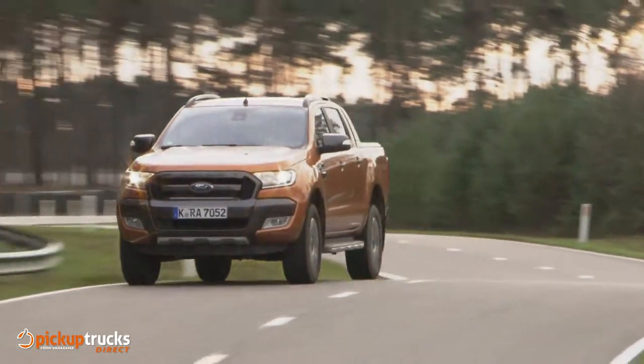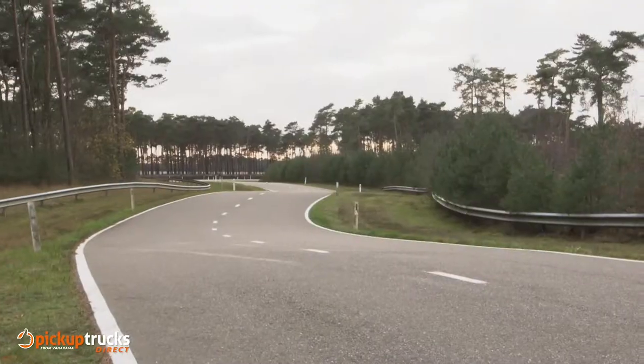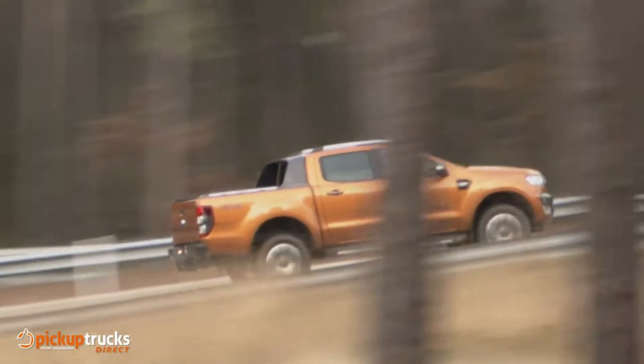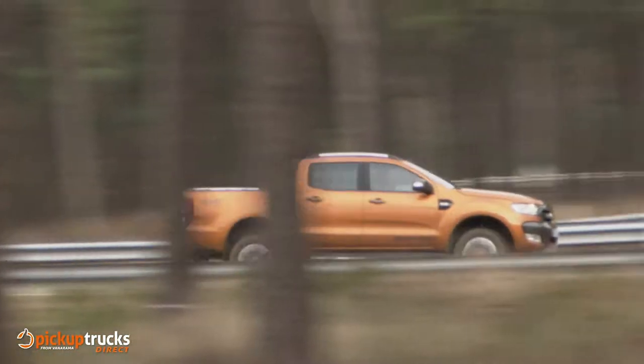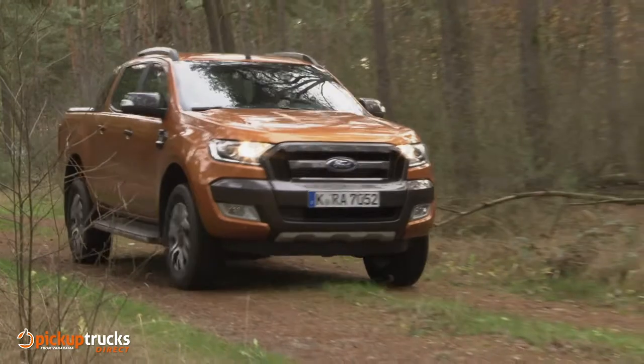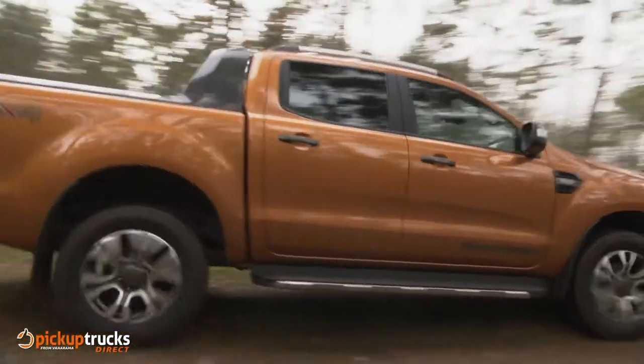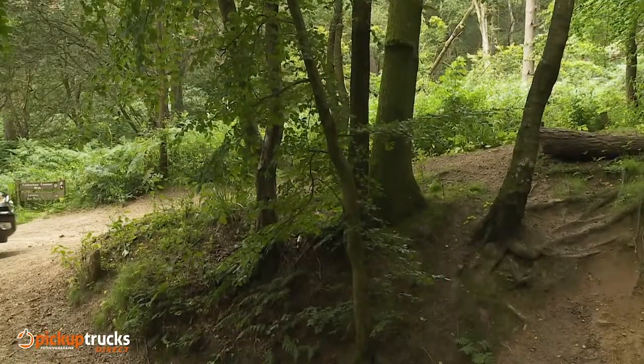Leasing is easily the most cost-effective way of running this Ranger, and at Pickup Trucks Direct our peace of mind promise guarantees you the best deal. If your vehicle price or interest rate goes up after you've placed your order, you won't pay a penny more. We'll guarantee that your price won't change, and if anything happens that enables us to offer you an even better deal, we'll make sure you get it — even if it's the day before your pickup truck is delivered.